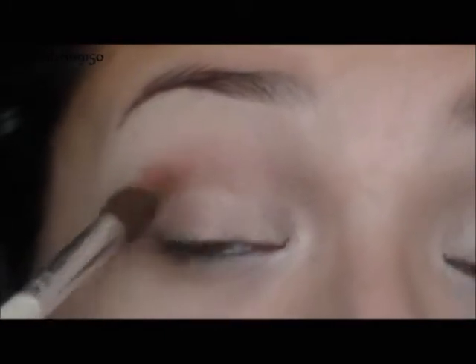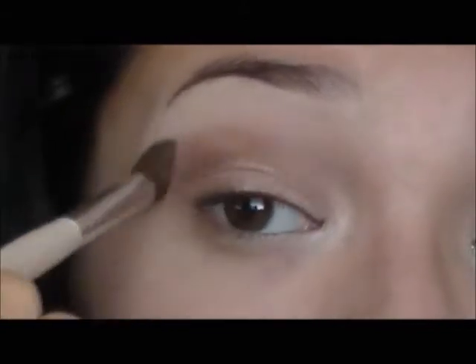Then I'm taking Buck, which is a nice matte brown. I'm using this to define the crease. It's not going to be too much because it's matte, so I'm just going to define it really nicely without being overly obvious. Then I'm going to blend it up a little bit to make it a transition color.